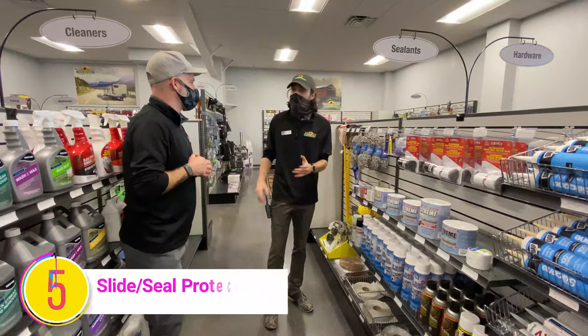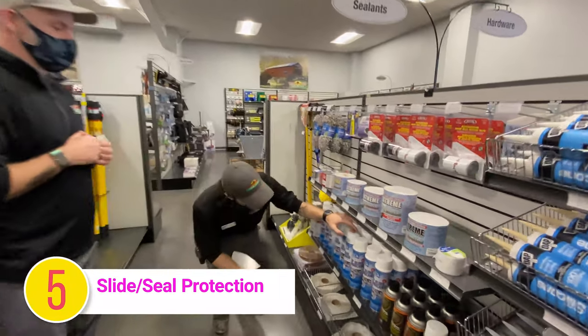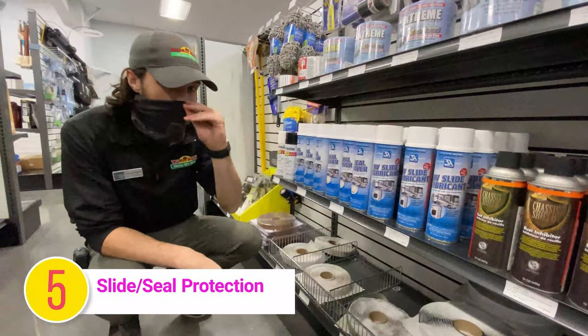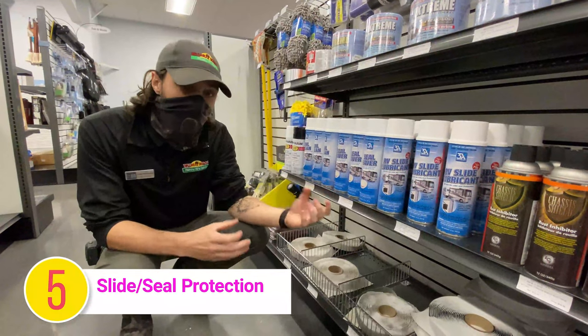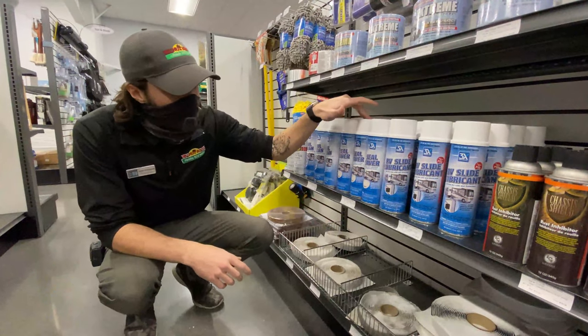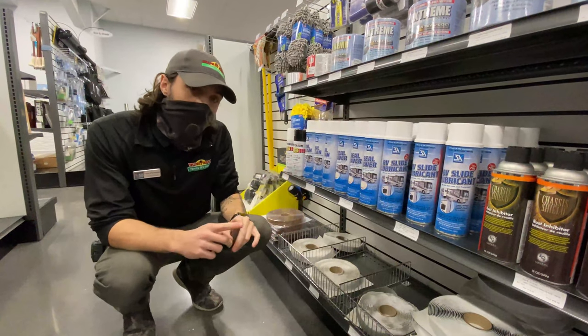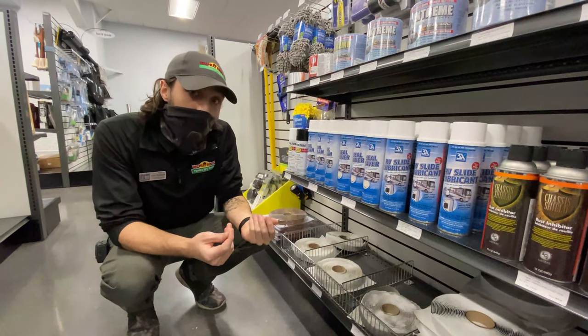Every camper that has slides is going to need some sort of slide maintenance. We have two different kinds here. First is RV slide lubricant — for slide-outs that have the large gear or ram mechanism underneath, and that's a dry lubricant for those gears. Then there's the seal saver, which is for the black rubber slide seals on the outside of the slide-outs. You just spray it on, let it dry, and it lubricates those seals to keep them from dry rotting.